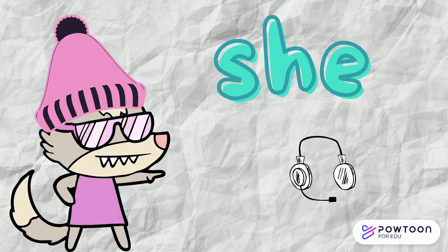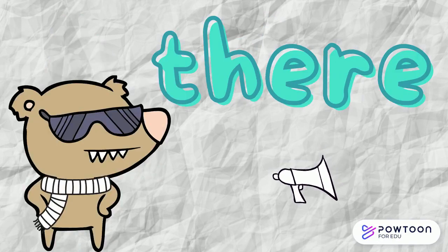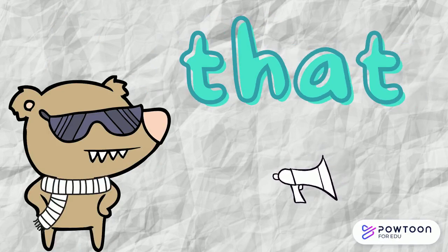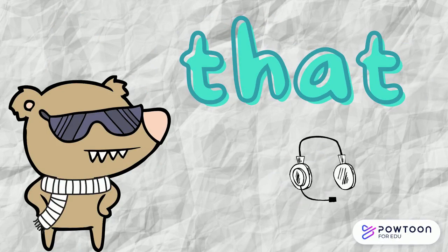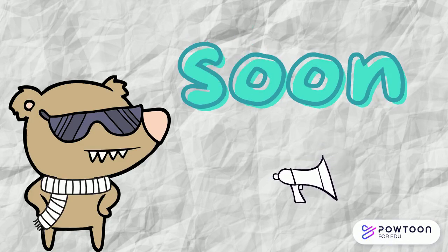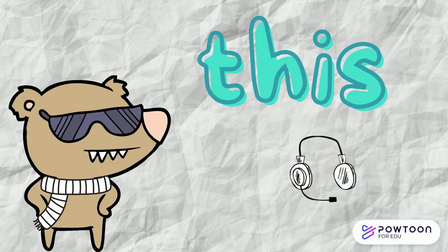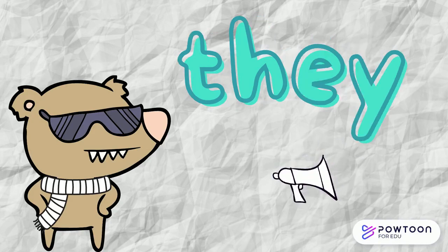She! There! there, that, soon, this, they.